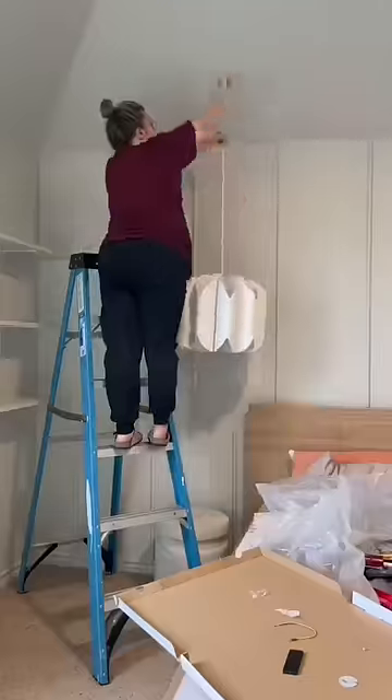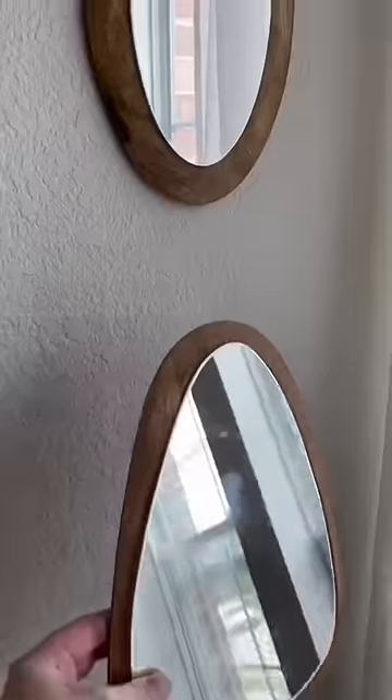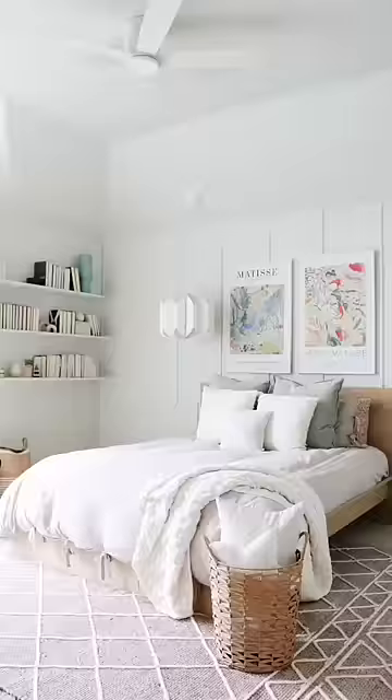Normally I work on projects alone, so it was so nice to have my sister help me for this one. After caulking and paint touch-ups we were ready to style. We really wanted this to be her sanctuary and we're so happy with how it turned out.